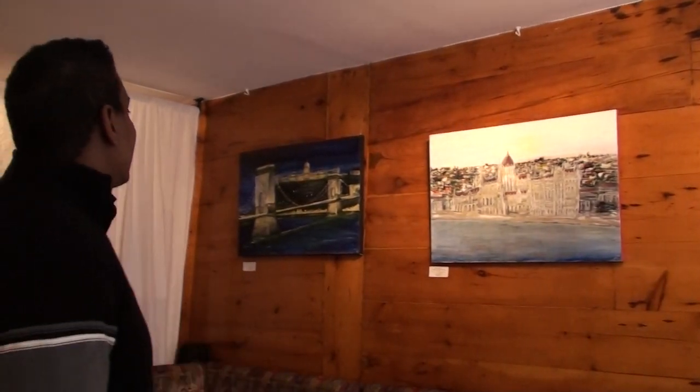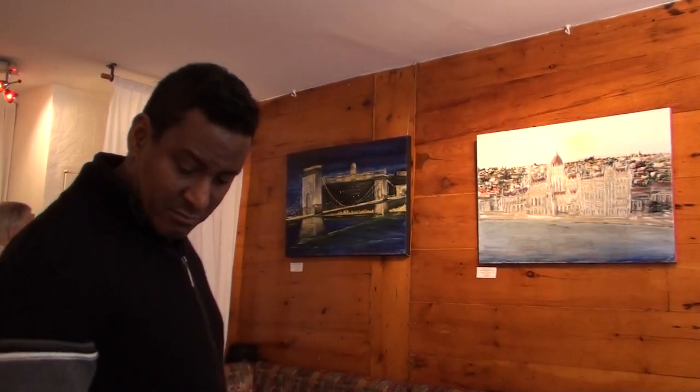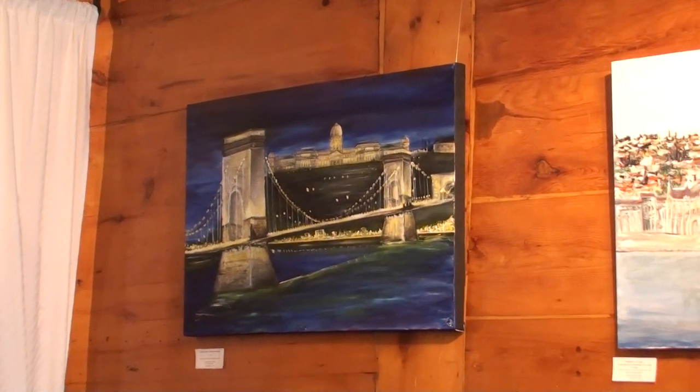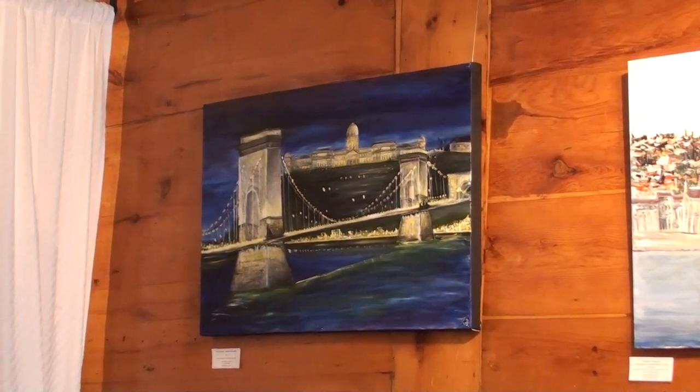And this one is a famous bridge — the chain bridge — in Hungary. The chain bridge is a symbol of Budapest, painted here in the night.